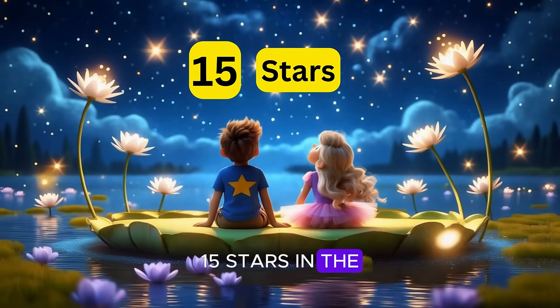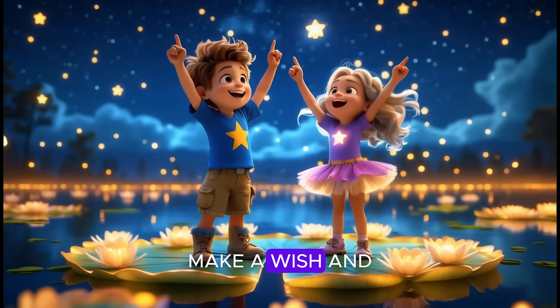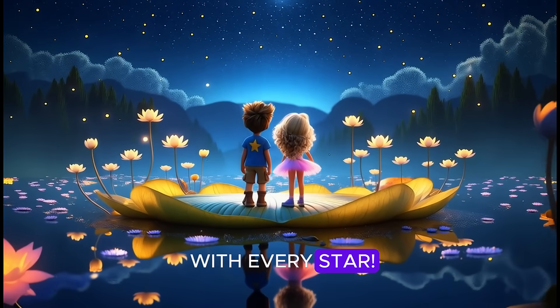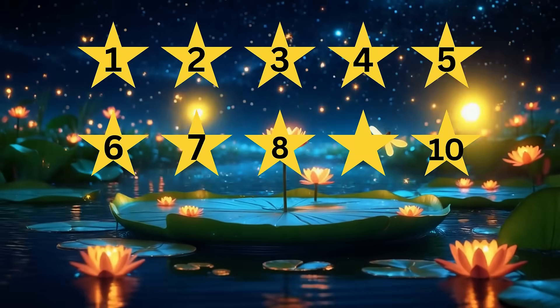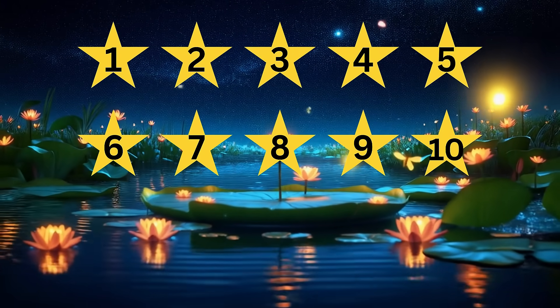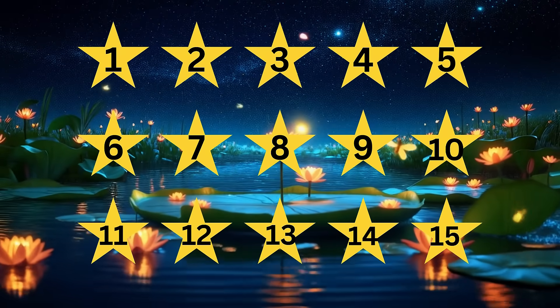Fifteen stars in the sky tonight, twinkling down with gentle light. Make a wish and count out loud. Let's count to fifteen with every star. Let's count one to fifteen: one, two, three, four, five, six, seven, eight, nine, ten, eleven, twelve, thirteen, fourteen, fifteen.